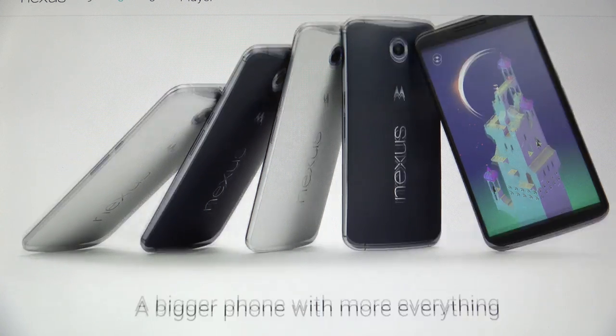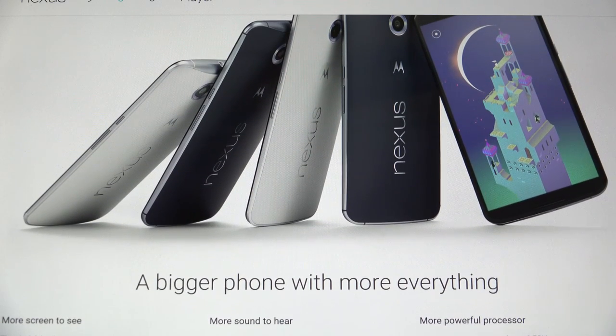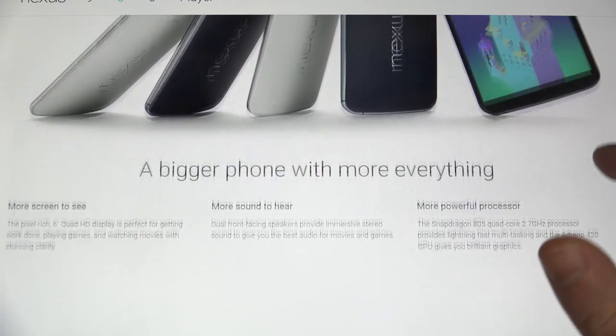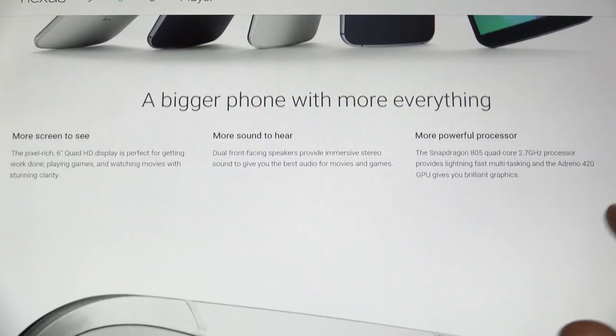The idea of Motorola and Google making a phone together that is a Nexus is really what many of us were waiting for. They say a bigger phone with more of everything, and that's quite true.